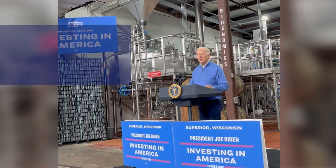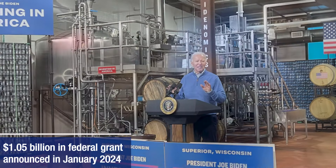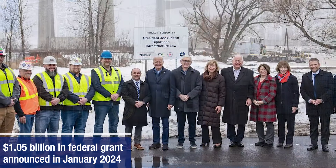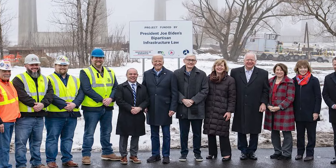In January 2024, the project received a $1.05 billion federal grant through the U.S. Department of Transportation's INFRA program as part of the Bipartisan Infrastructure Law. Both states have also committed $400 million each toward the estimated $1.8 billion project.